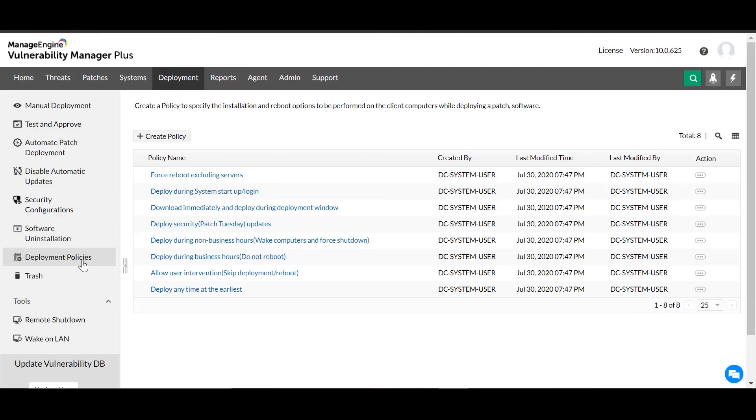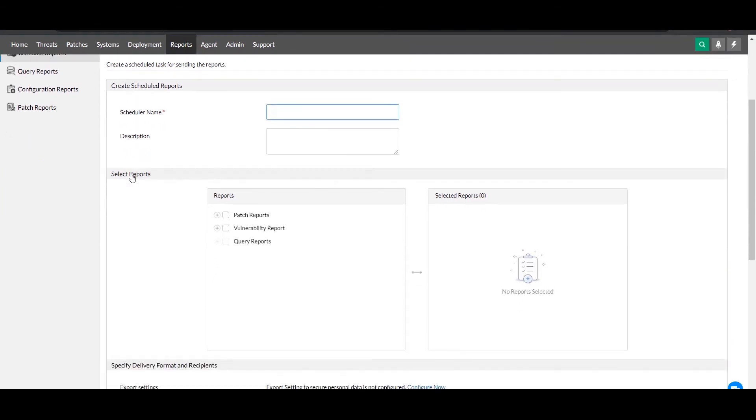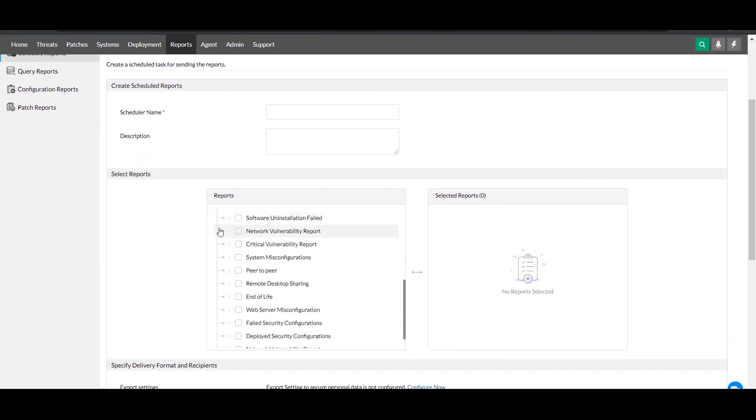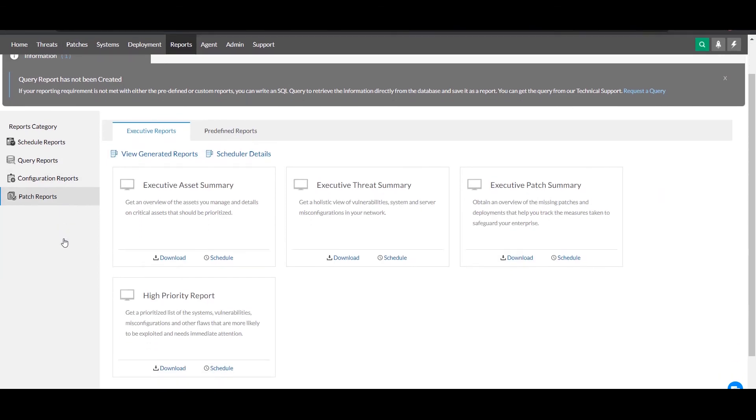Finally, you can generate reports to scrutinize your network security, communicate risks, and track progress. Under the Reports section, you'll find a massive library of granular report templates that you can generate on-demand or schedule to be sent directly to IT security admins and enterprise risk management teams. You can also use customizable query reports and executive summary reports to keep higher-ups informed of your organization's security posture. Run a vulnerability scan now with a free 30-day trial of Vulnerability Manager Plus and reinforce your cyber resilience.